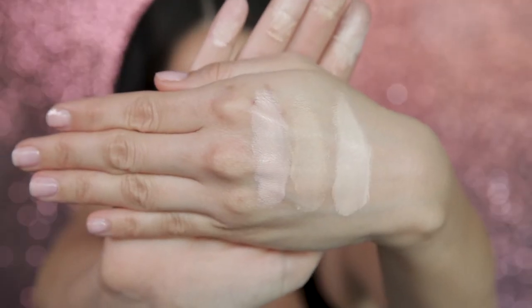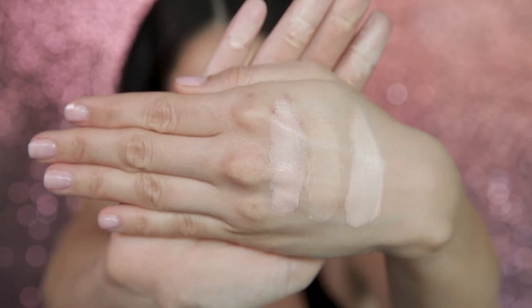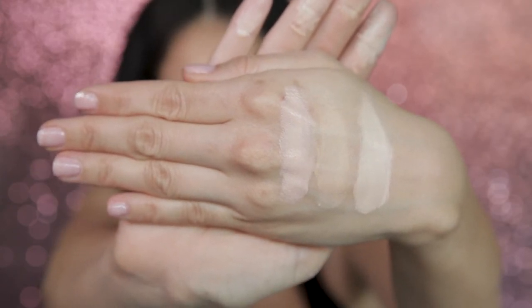I want you to see this consistency — look how creamy it is. It's super easy to blend. You could even blend it with your ring finger if you wanted to, a beauty blender, or a brush. They all work.